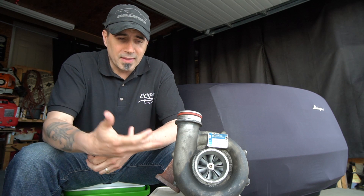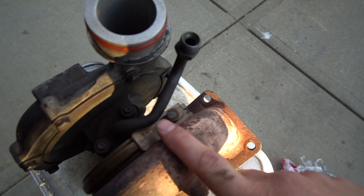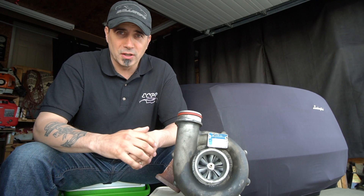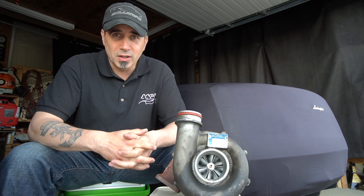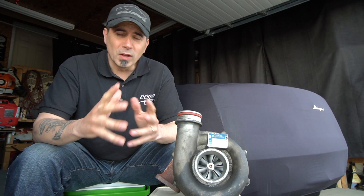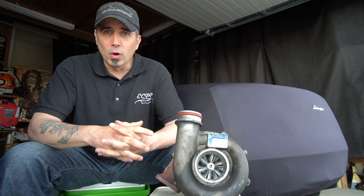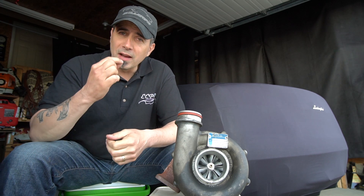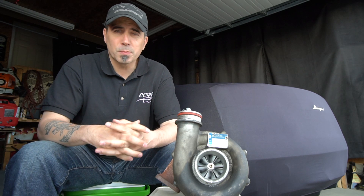Drawbacks of turbocharging include the need for coolant plumbing — extra lines and potential for leaks and maintenance. Almost every turbocharger also requires external oiling with a scavenge system, making oil changes especially critical on turbocharged cars, even more so than on naturally aspirated or supercharged engines. For aftermarket applications, you must retard ignition timing on boost, add extra fueling on boost, and consider camshaft timing — you don't want excessive lift or overlap, as those conditions can be counterproductive and dangerous to the engine.